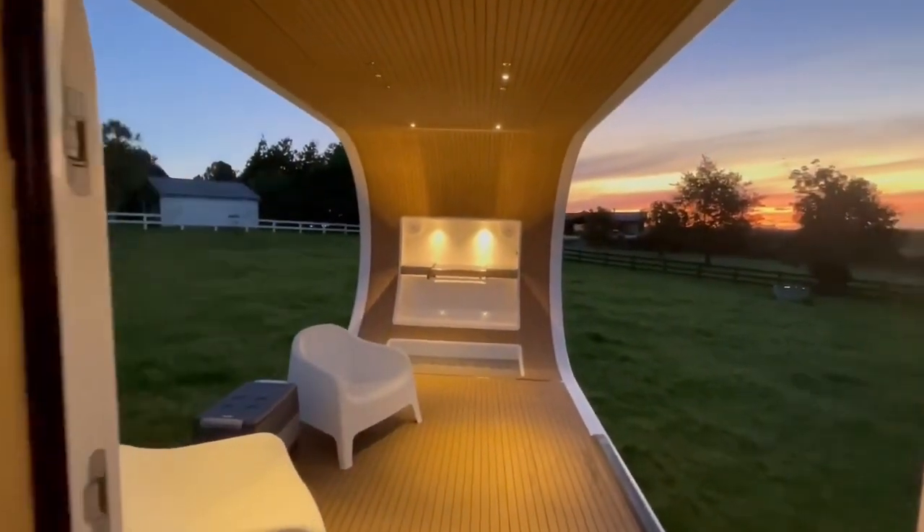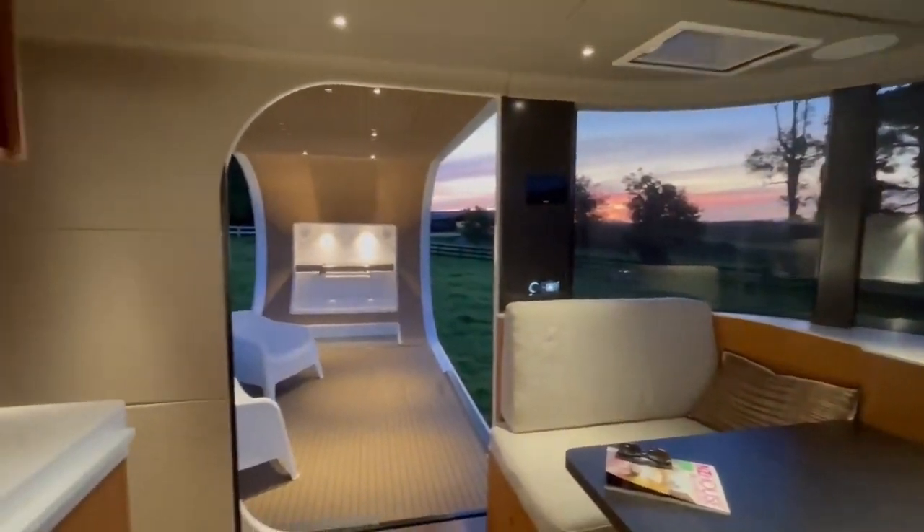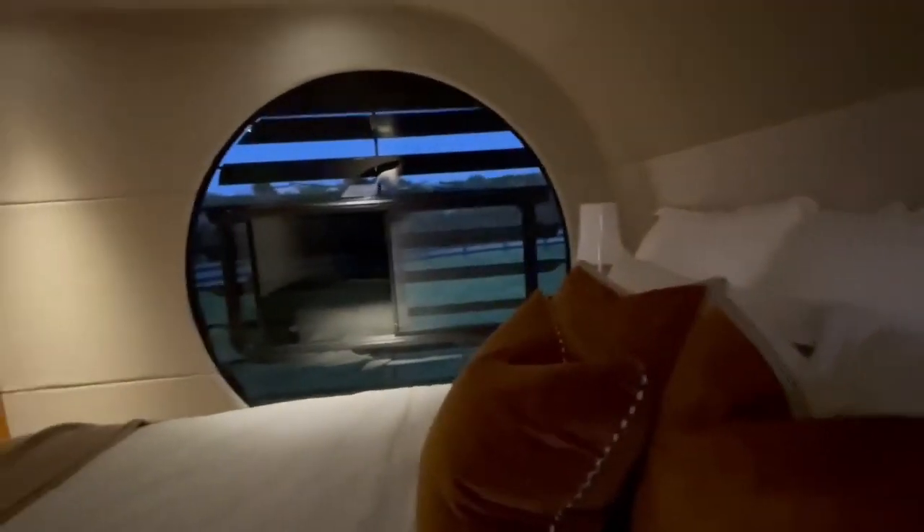For those seeking comfort, style, and a sense of freedom on the open road, this luxurious trailer offers an unparalleled solution, combining convenience and elegance for the ultimate adventure.